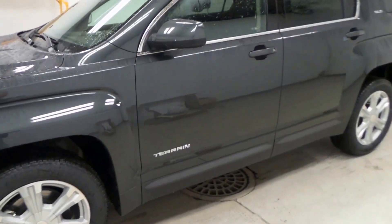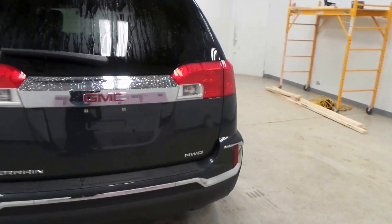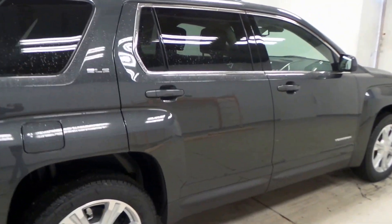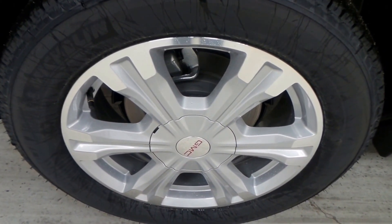All right ladies and gentlemen, we have a 2017 GMC Terrain SLE all-wheel drive. All new redesigned front and rear bumpers, exhaust tip is stainless steel. It's a great color exterior, Michelin tire with an 18-inch aluminum alloy wheel.